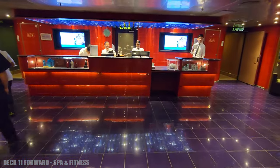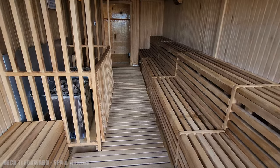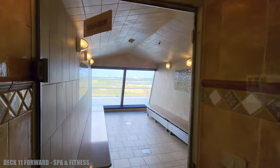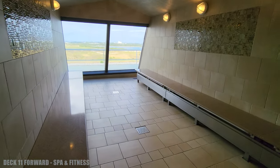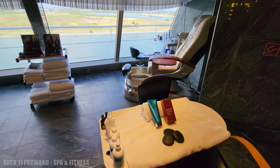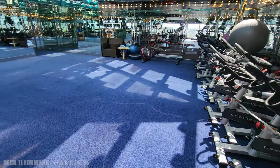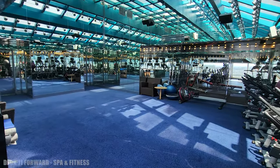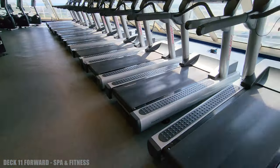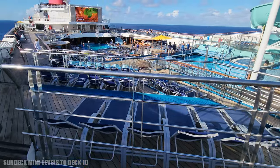Next up is deck 11, where you're going to find the Spa and Fitness Center. This area has a sauna and a steam room. There's also a salon. In the Fitness Center, they have a room for classes that actually has a really cool ceiling. Just outside, you're going to find these mini decks with loungers.